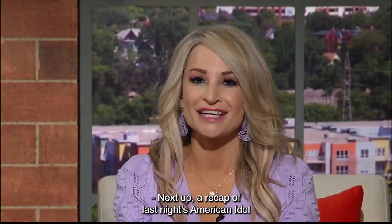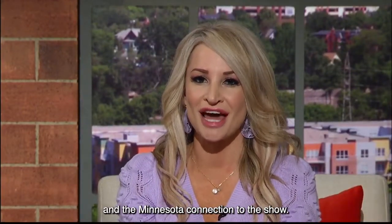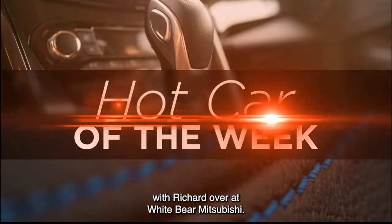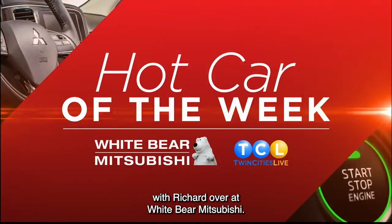Next up, a recap of last night's American Idol and the Minnesota connection to the show. But now it's time for our Hot Car of the Week with Richard over at White Bear Mitsubishi.